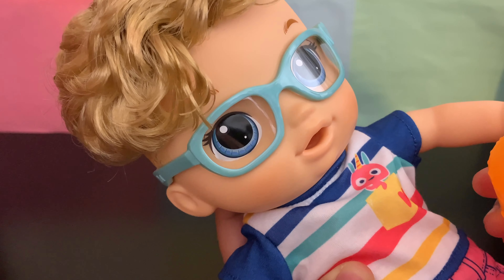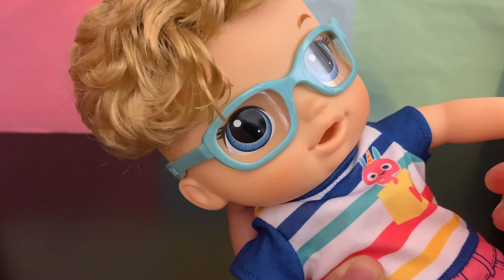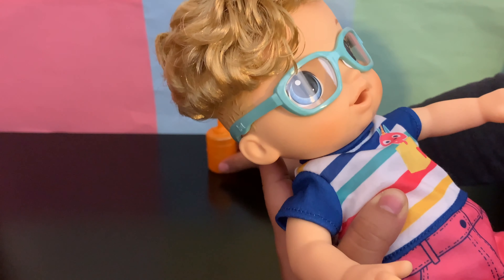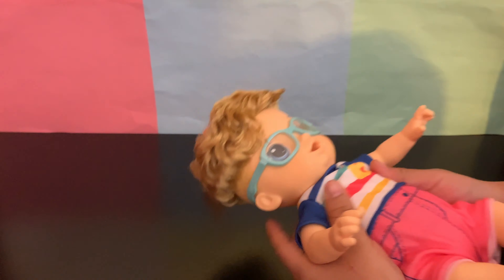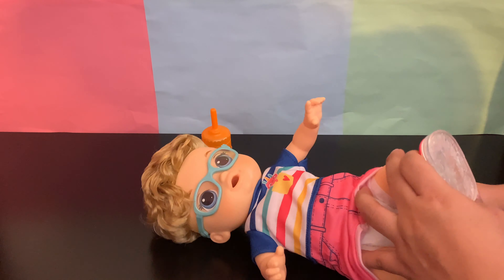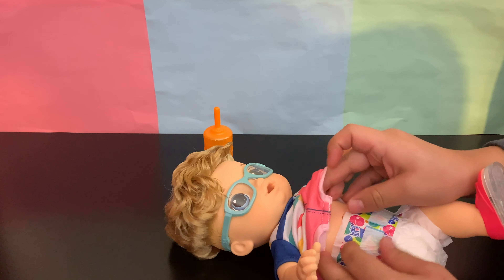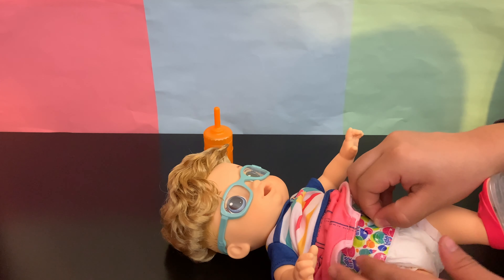[Doll]: Daddy, do I need a new diaper? Yes, you do. Well, it looks like it's time to change his diaper. [Doll]: I'm tired. Love you, Daddy.